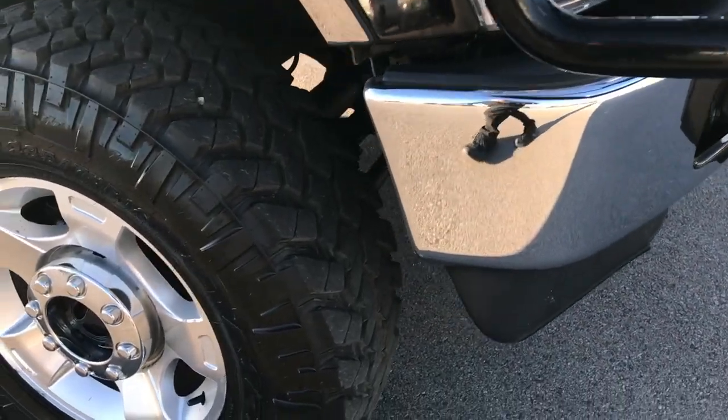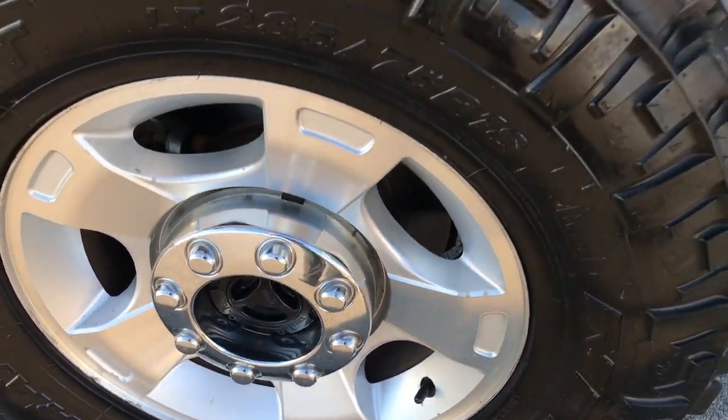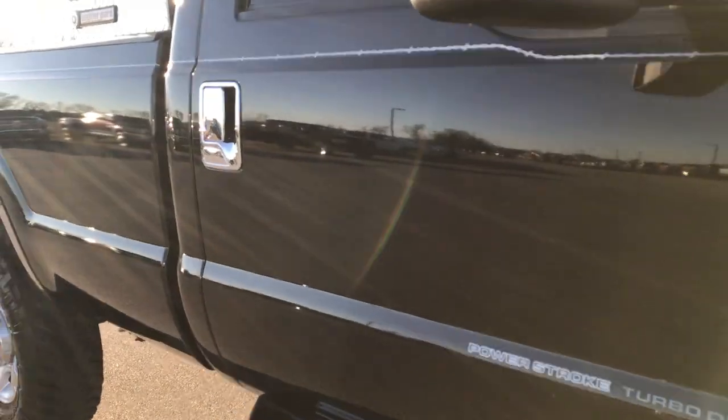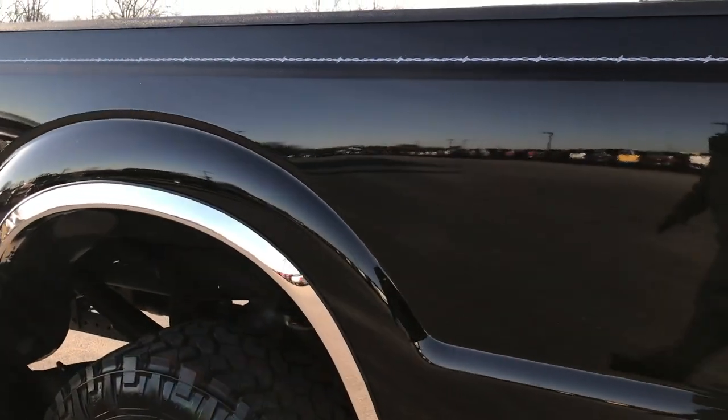Factory fog lights, passenger side rim in pretty nice condition. As you go down this side of the truck you can see just how clean the body is, how reflective and glass-like that paint is — mirror-like.